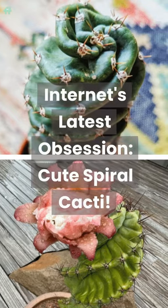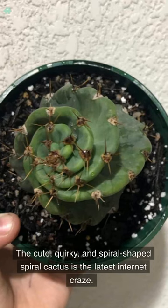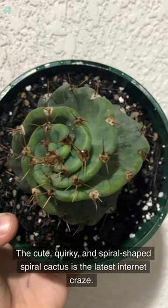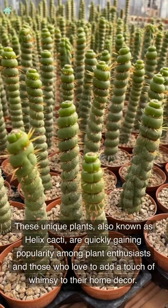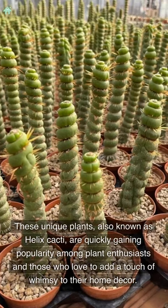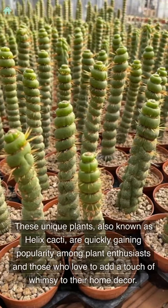The internet's latest obsession: cute spiral cacti. The cute, quirky, and spiral-shaped spiral cactus is the latest internet craze. These unique plants, also known as helix cacti, are quickly gaining popularity among plant enthusiasts and those who love to add a touch of whimsy to their home decor.